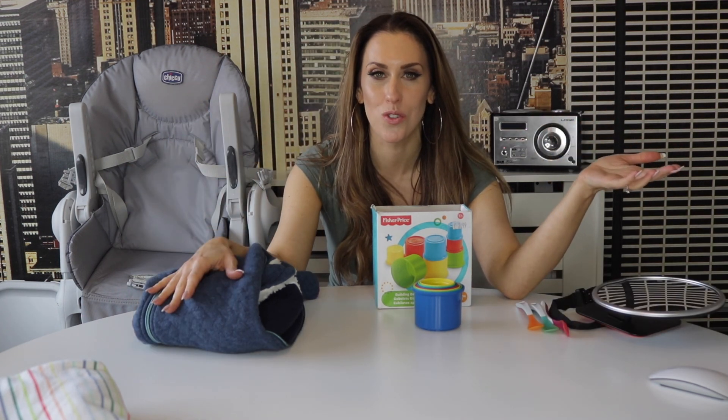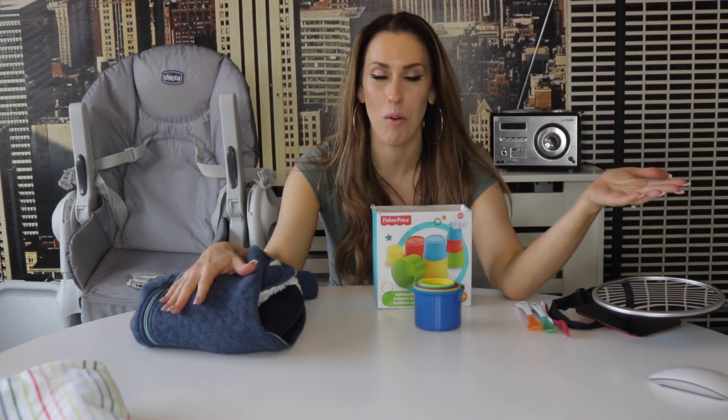So that brings me to my top essentials for babies 0 to 12 months. I really hope that you found this video informative. If you found it helpful, please give it a thumbs up and subscribe if you're new. See you in my next one — bye!